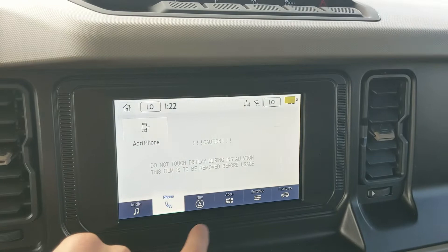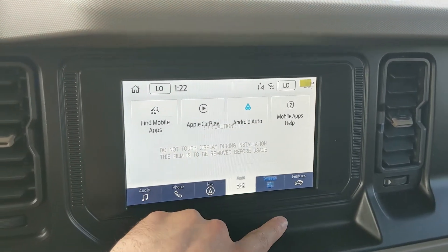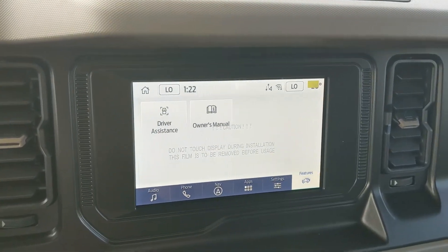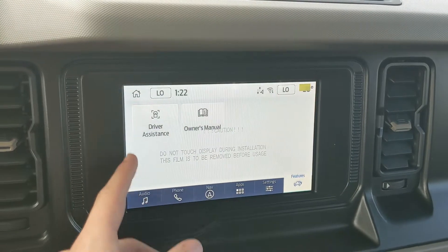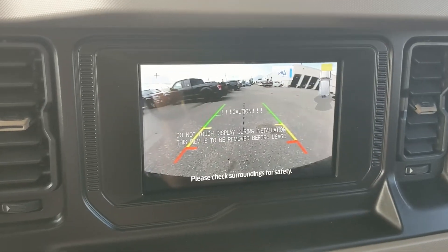The infotainment screen offers Bluetooth phone controls, a navigation screen so you hopefully won't get lost, whatever apps you may have installed, settings for your screen, other vehicle features, and general vehicle features such as driver assistance and the owner's manual. Shifting into reverse, you have a backup camera so you can see where you're going.